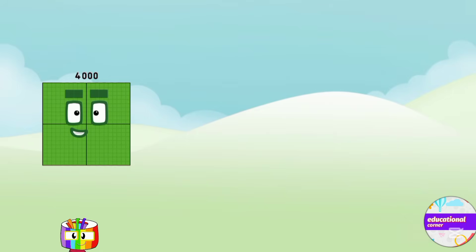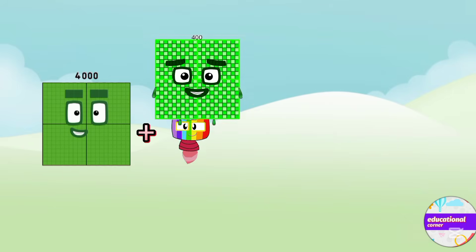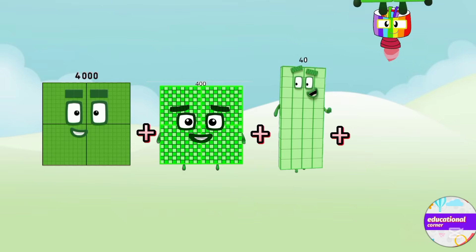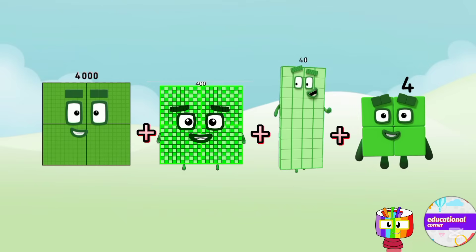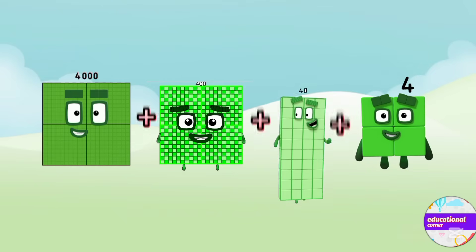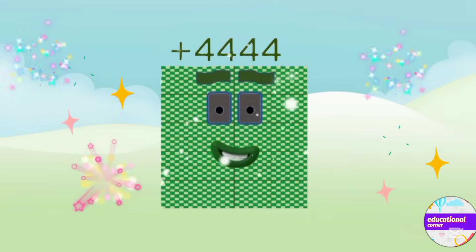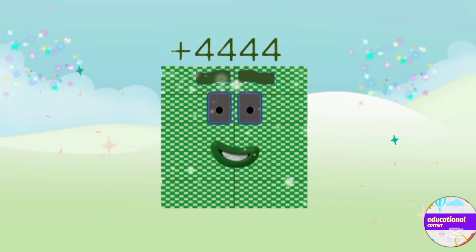Four thousand plus four hundred plus forty plus four. The answer is four thousand four hundred and forty-four.